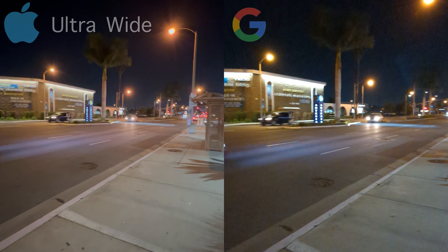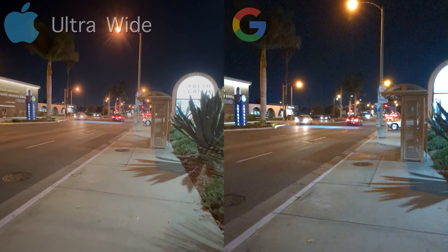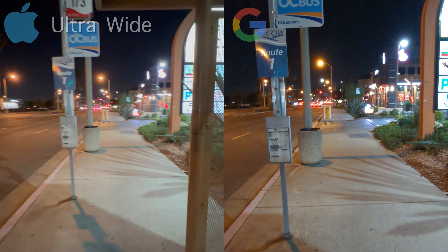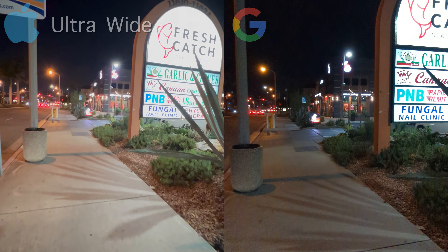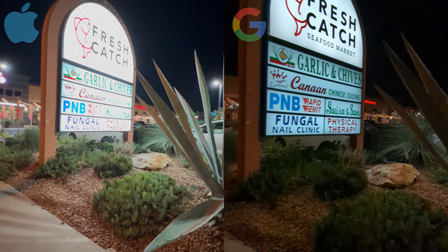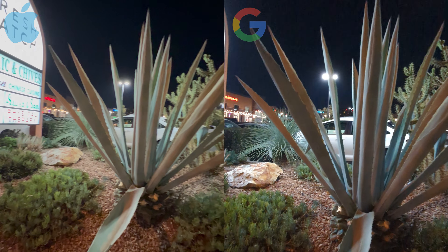Now moving on to the ultra-wide lens for both phones, again the Pixel does show more grain and overexposed lighting compared to the iPhone 13 Pro Max. If you look at this lighted sign on the iPhone, the iPhone does a better job in capturing more detail and controlling the lighting.